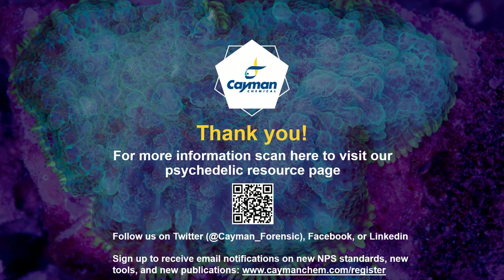Thank you all for attending our webinar. I'd also like to extend a special thank you to our analytical services department, especially Natalia Correa for the great work she did on our stability studies. If you're interested in more information, scan here to visit our psychedelic resource page or follow us on Twitter at Cayman underscore forensic, Facebook, or LinkedIn. If you'd like to sign up to receive email notifications on new NPS standards, new tools, and new publications, visit www.caymanchem.com/register. Thank you again.